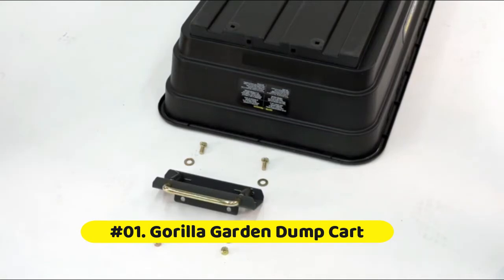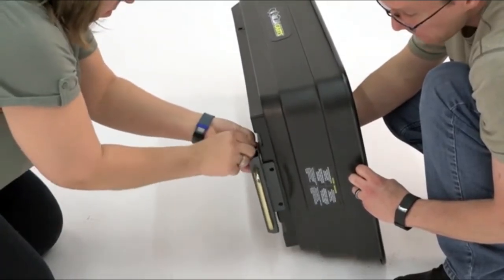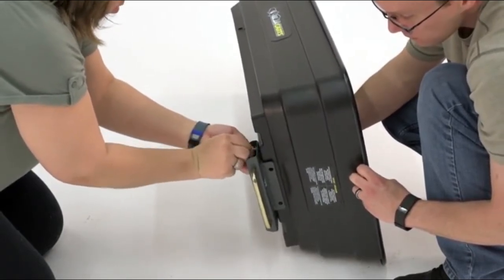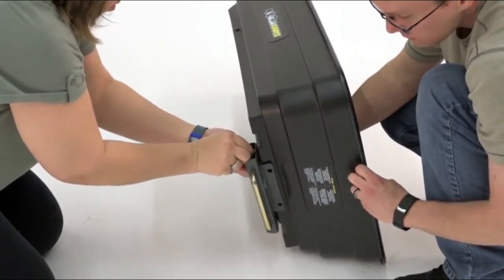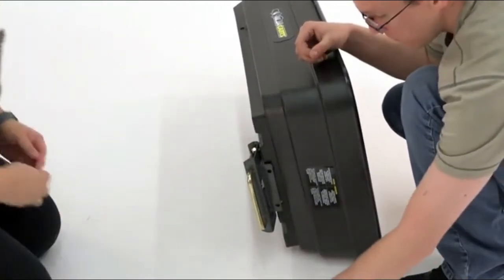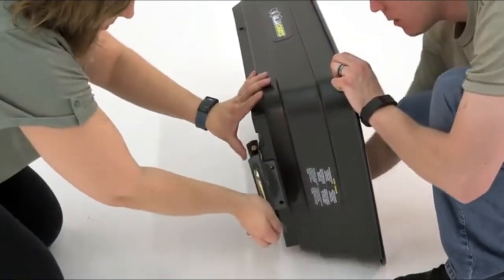Gorilla Carts GOR 4PS poly garden dump cart. Patented quick-release dump feature makes unloading quick and easy. New frame design reduces assembly time while offering improved maneuverability and ground clearance. Durable 38.7-inch by 20-inch rust-proof poly bed and 10-inch pneumatic tires.